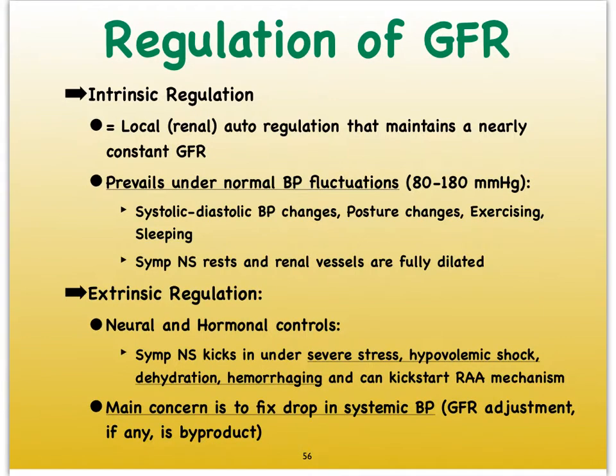By now you're familiar with the terms intrinsic and extrinsic regulation. We've seen it in the digestive system, in the cardiovascular system, and in various organ systems. These regulatory mechanisms play a role in the kidneys as well. The intrinsic regulation occurs at the local level, meaning it's an auto-regulatory mechanism that is capable of maintaining the GFR regardless of what the rest of the body is doing. This is the regulatory mechanism that applies when we have normal blood pressure fluctuations.